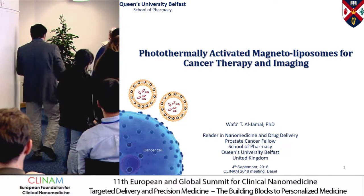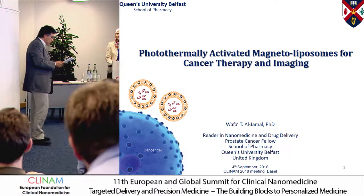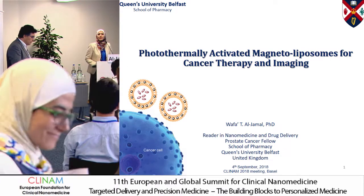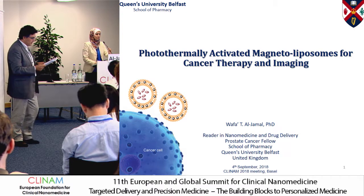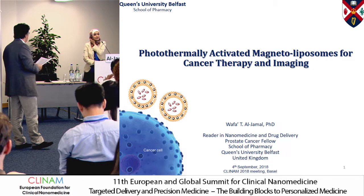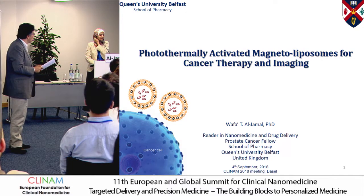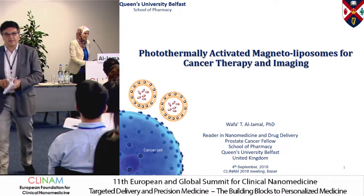The speaker to the podium — it's not the last speaker, it's the first from the last. Dr. Wafa Jamal. She's a reader in nanomedicine and drug delivery, a cancer research fellow in the School of Pharmacy at Queen's University in Belfast, UK. She will be talking about magnetoliposomes heated by light, not by alternative magnetic field.